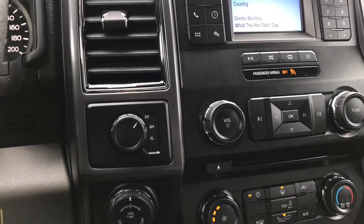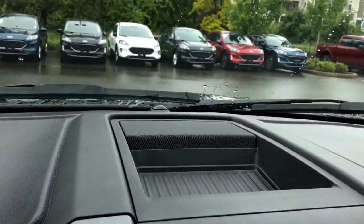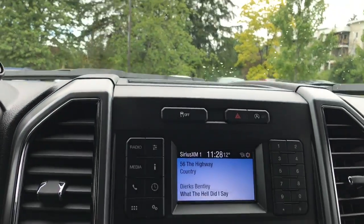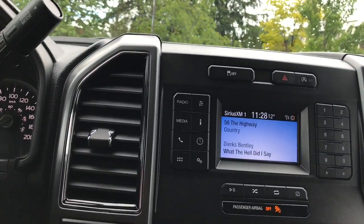To the right-hand side of the steering wheel, you have your 4x4 as well as pro trailer backup. On top of the media center, you've got a speaker as well as a bit of a cubby space. You also have your traction control, hazard lights, as well as the auto start-stop to reduce idling.